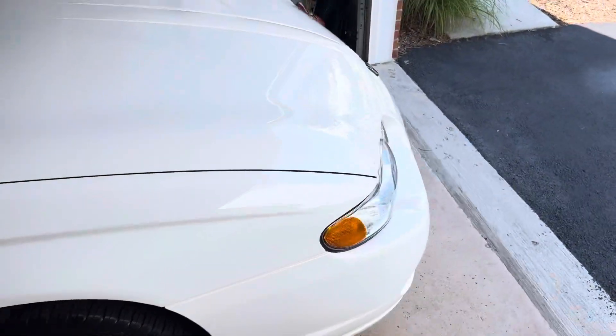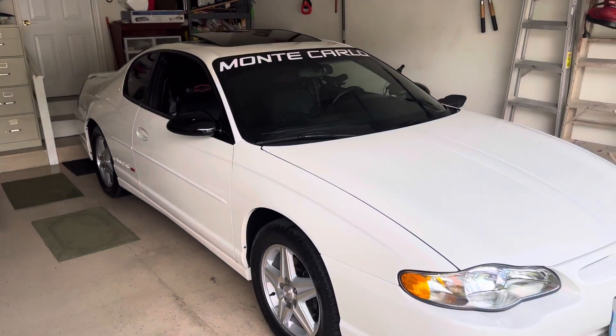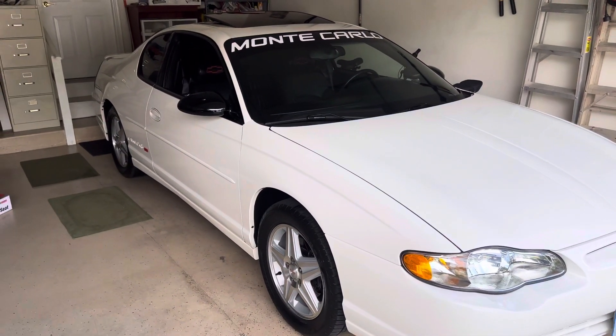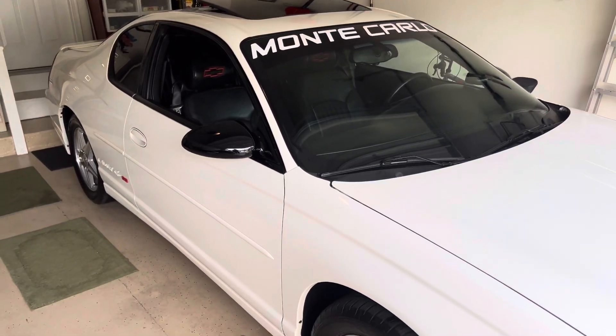Stay tuned for more videos to come. I will be uploading more and more. But for right now, here's the Monte Carlo as it sits. Thank you all for watching, and I will see you all in the next video. Peace.